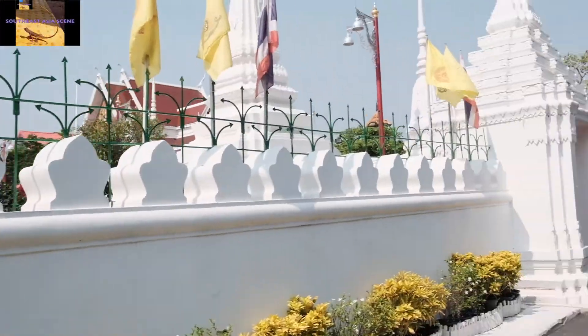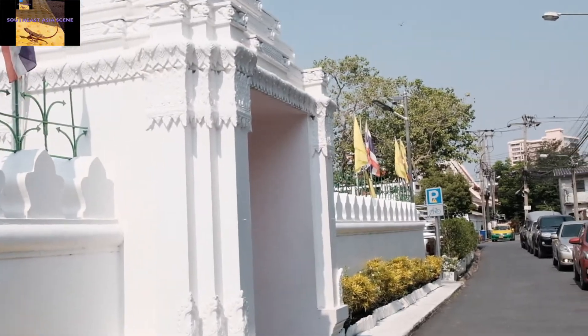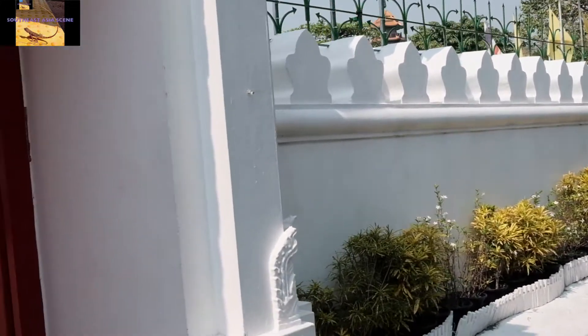Be sure to bring your camera. You are going to have to walk around this temple because the pagoda is on the other side of this Buddhist temple over here.